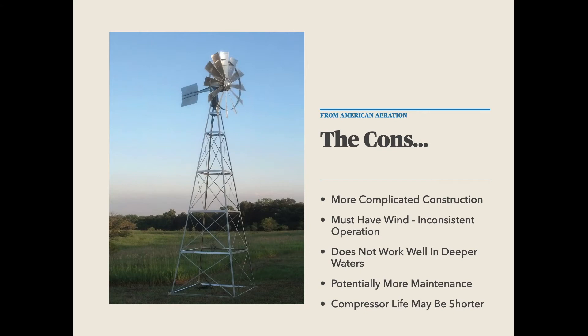The biggest drawback to me, if there were one, is their inconsistent operation — they have to have wind to work. Much of this depends on your particular area, so it's hard to say whether it's the best option for someone in a particular setting. Only you would know that in terms of your weather conditions and the environment around the pond. Just know that you're going to have to have wind to make this work, and the more consistent the wind or breeze is, the better off you'll be.